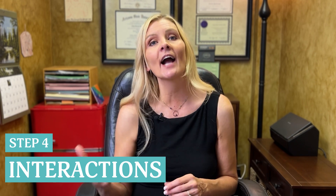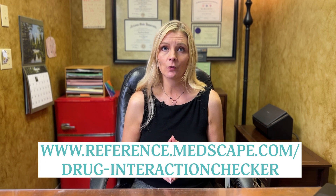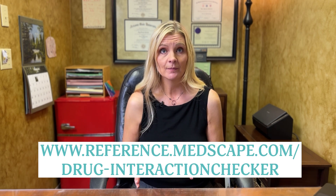The next step is to check to make sure that your medications aren't interacting with each other in bad ways. Each medication by itself could be just fine, but some medications don't play well together, and if that's the case, they can really harm you. Here's a link to an online resource for this that I think is especially useful, and it's listed here and I'll also put it in the description below.